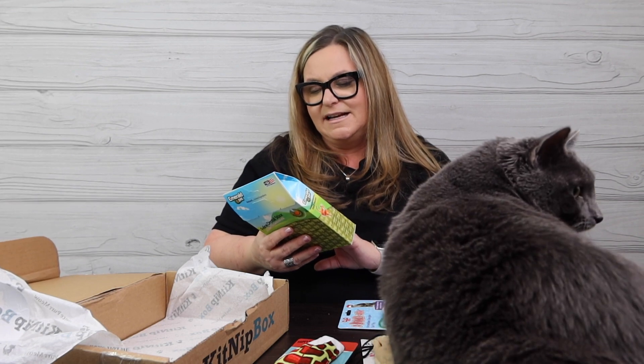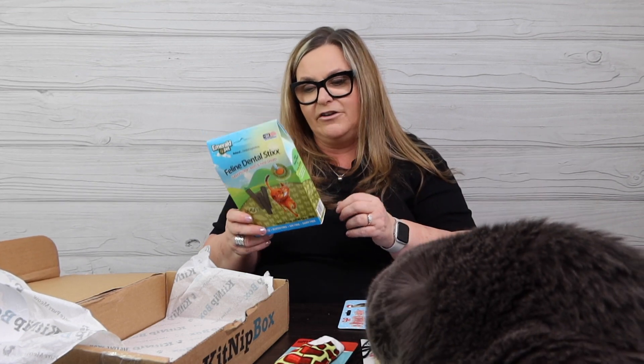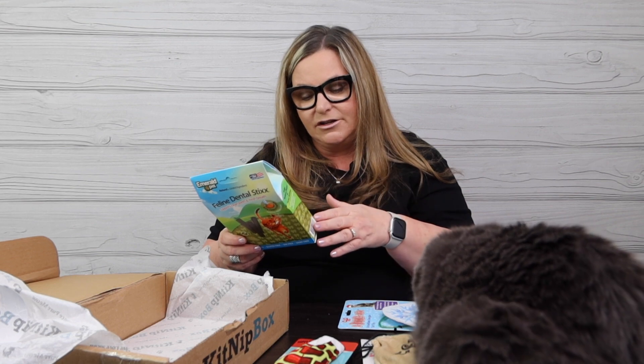And then of course we have the feline dental sticks — they support fresh and clean teeth, high fiber from real pumpkin supports digestive health, and there are ridges on the sticks to help clean their teeth. Oh, she really likes this mouse!